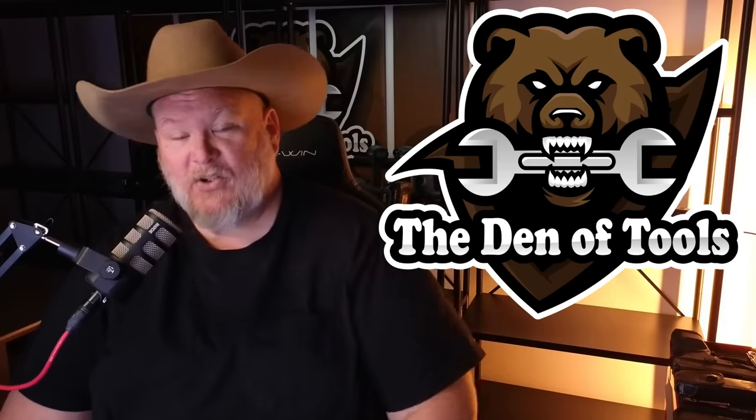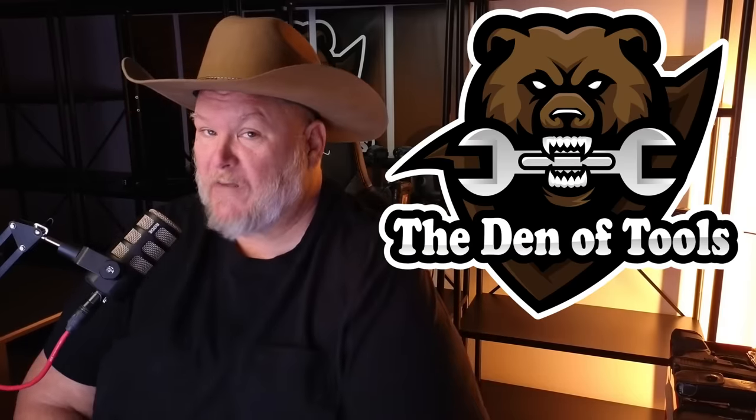Hi and welcome back to the Den of Tools. Today is Monday, January 21st — you know what that means. It's time for Deals of the Week! We got all sorts of hot deals here, some really smoking deals, and we got some bonus deals at the end. So stay tuned for all of them.